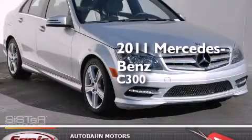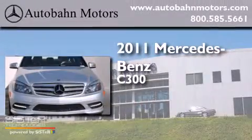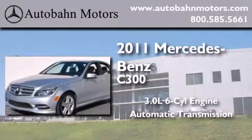This is a certified pre-owned 2011 Mercedes-Benz C300. It has a 3.0-liter six-cylinder engine, an automatic transmission, and a clean non-smoker interior.